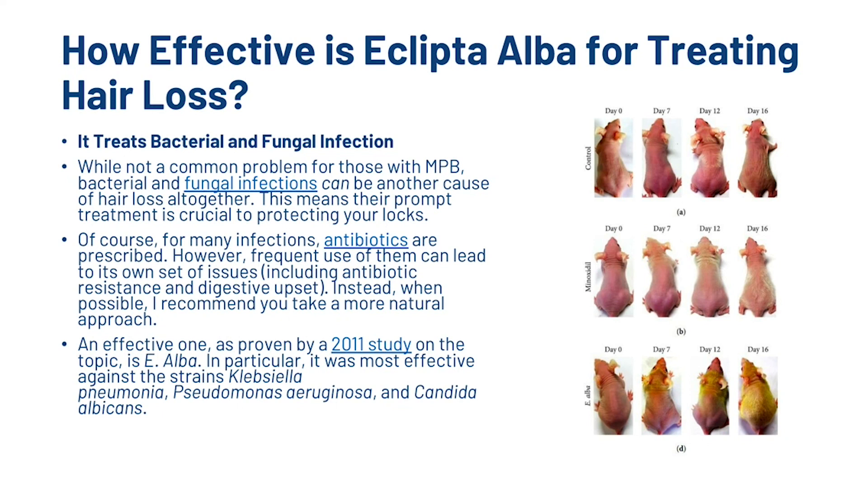E. Alba can also treat bacterial and fungal infection. While not a common problem for those with male pattern baldness, bacterial and fungal infections can be another cause of hair loss altogether, meaning their prompt treatment is crucial to protecting your locks. For many infections, antibiotics are prescribed. However, frequent use of them can lead to its own set of issues, including antibiotic resistance and digestive upset. Instead, when possible, we recommend a more natural approach. A 2011 study on E. Alba found it was most effective against the bacterial and fungal strains shown on screen.